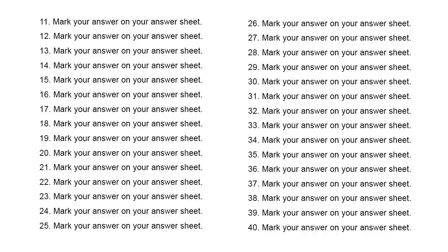Number 37. Could you take this file to Mr. Harris? A. Where is he? B. In the cabinet. C. He is due to arrive soon.